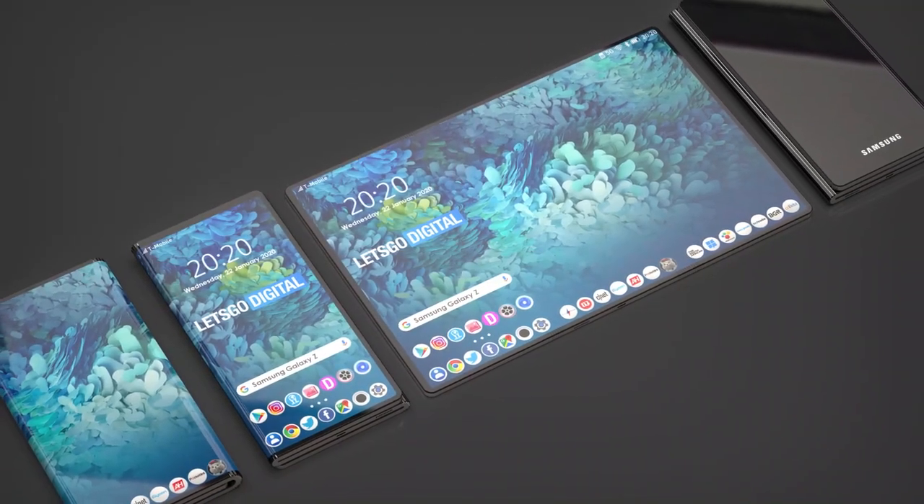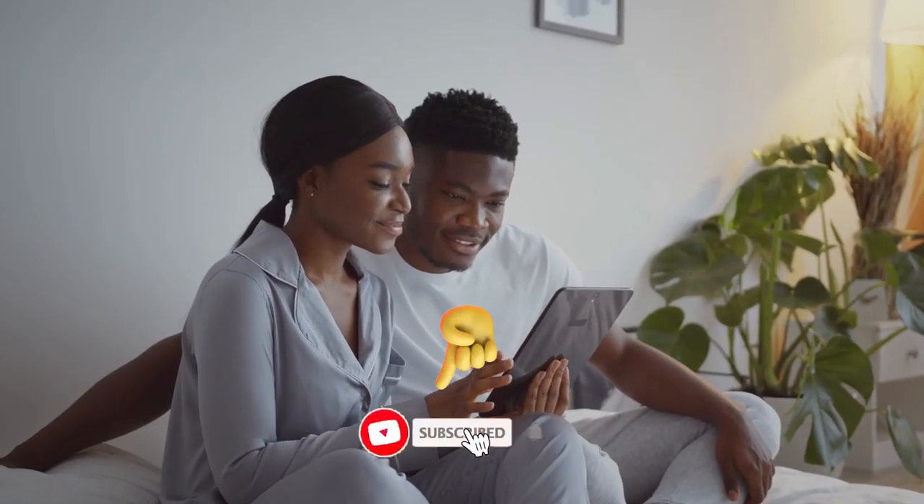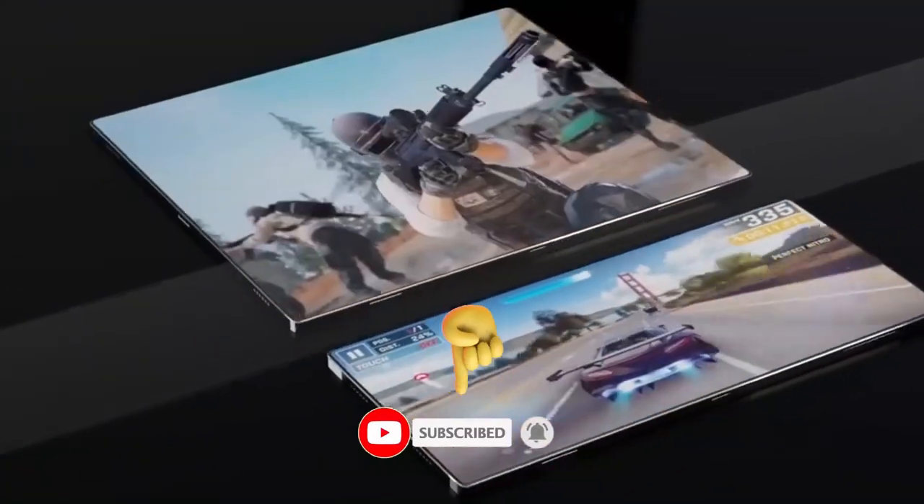The Samsung Galaxy Z Roll might also be coming with the same camera setup as the S23+. Subscribe to our channel for all the rumors, leaks, and the latest Samsung Galaxy Z Roll news.